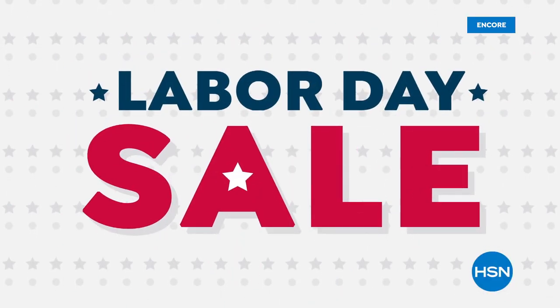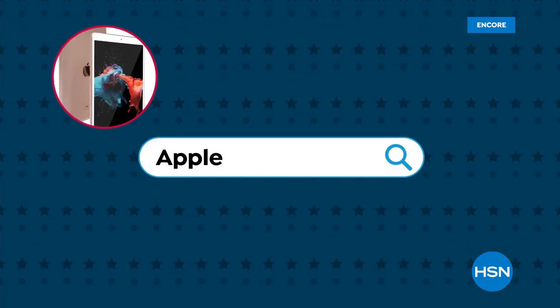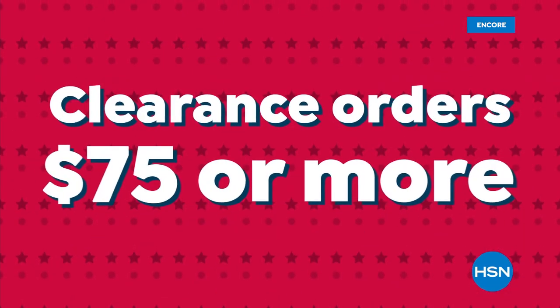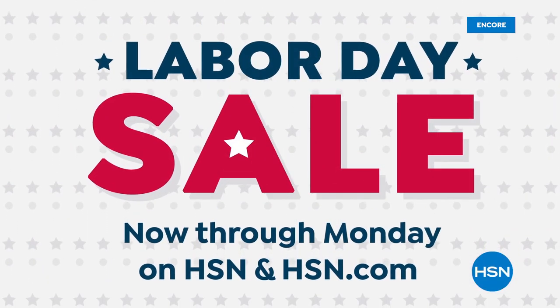HSN's Labor Day Sale is here, and we're celebrating with 5 FlexPay on everything. Get sale prices on your favorite items and top brands, plus free shipping on clearance orders of $75 or more. It's HSN's Labor Day Sale, now through Monday.